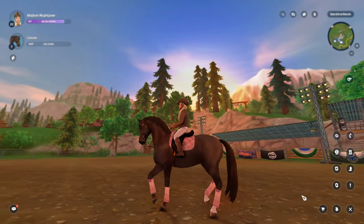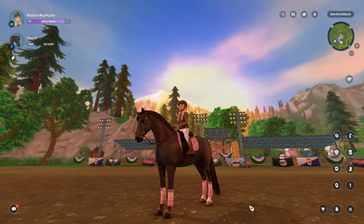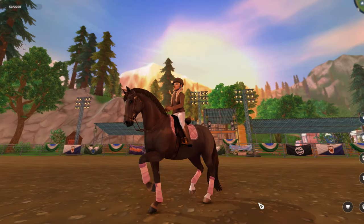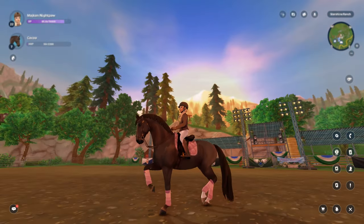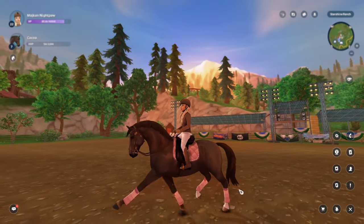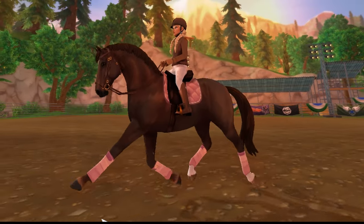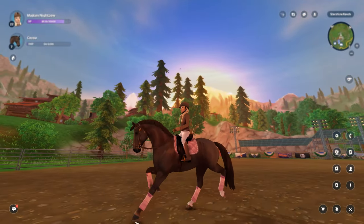Here's the piaffe — oh my god! It's so balanced. It looks like a literal freaking horse. That's amazing. Oh my god, the extended trot!